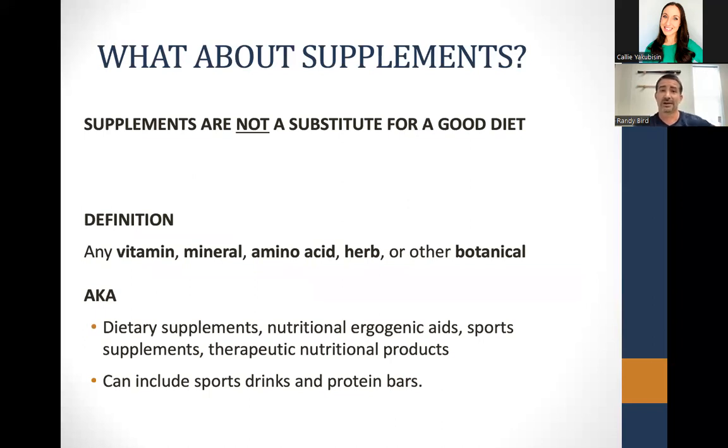A question I get from high school students and college athletes all the time: what about supplements? Supplements are not — and I'll repeat — not a substitute for a good diet. There are too many problems with supplements. The definition includes vitamins, minerals, amino acids, herbs, and other botanicals. Dietary supplements and ergogenic aids are what athletes look at, including sports drinks, protein bars, and energy drinks — which, even though you buy them at a grocery store, are supplements, are not regulated, and are something you have to watch out for.